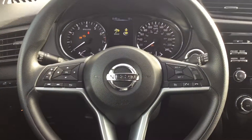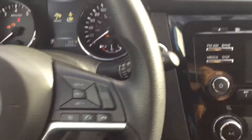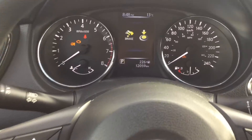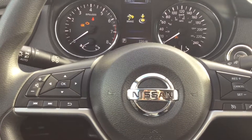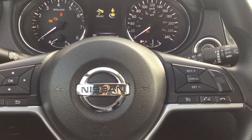Sitting in the front seat of the Nissan Rogue, you'll find very comfortable cloth seats. Your driver's seat is power operated. You do have the push start for your engine and remote vehicle start on your key fob for those cold winter days. The odometer shows 12,059 kilometers. On your steering wheel, the left hand side has your audio controls and vehicle info buttons.